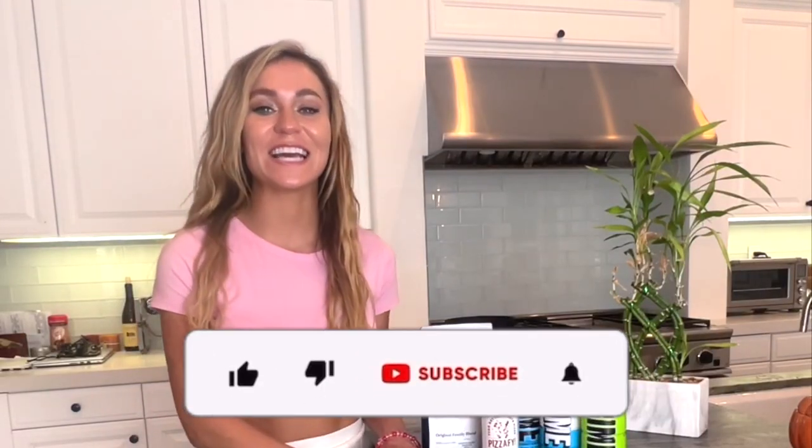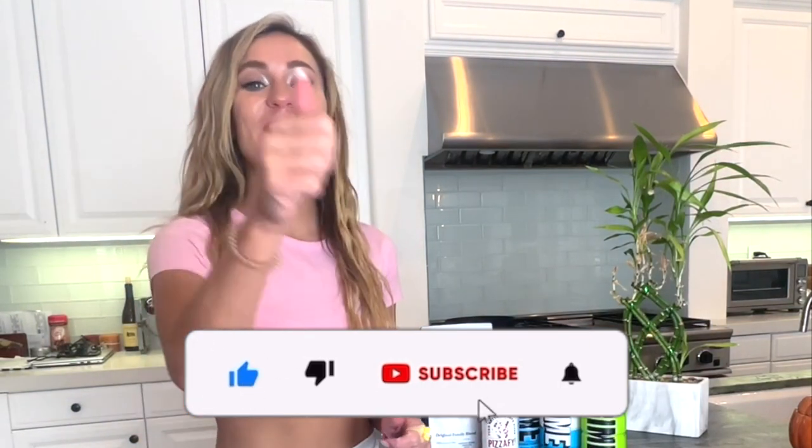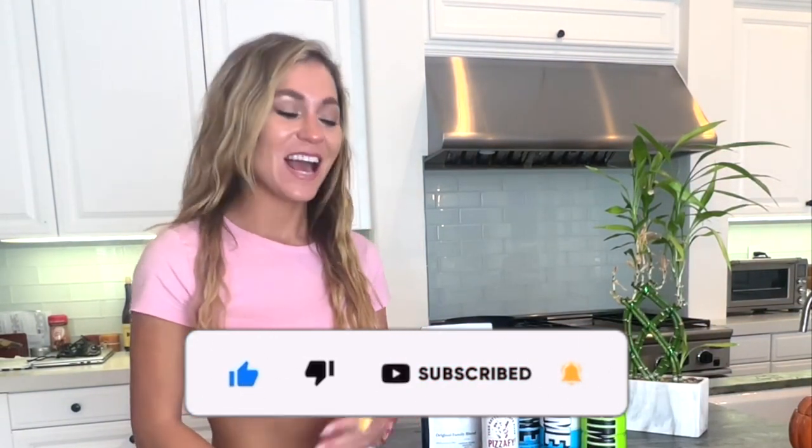Thank you guys so much for tuning in. If you haven't already, go ahead and give this video a big thumbs up, hit that subscribe button, and comment below to let me know what you think we should try next.